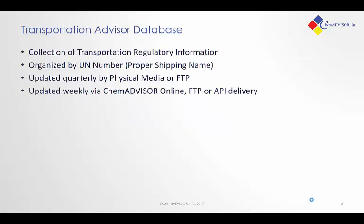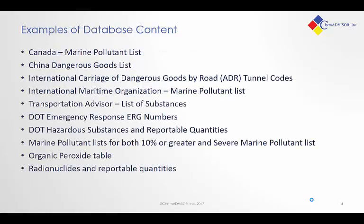The Transportation Advisor database is a collection of transportation regulatory information organized by UN number or proper shipping name. This information is updated quarterly by our physical media or FTP delivery methods, and we have options for weekly delivery through ChemAdvisor Online and other delivery methods. Here's a sample of the type of content available to support transportation regulations in our database products. If you're looking for a particular piece of content, we encourage you to reach out and contact ChemAdvisor — we'd be able to discuss the content you're interested in, show you how to obtain access if it's available, or consider adding it if it's something we don't currently capture.